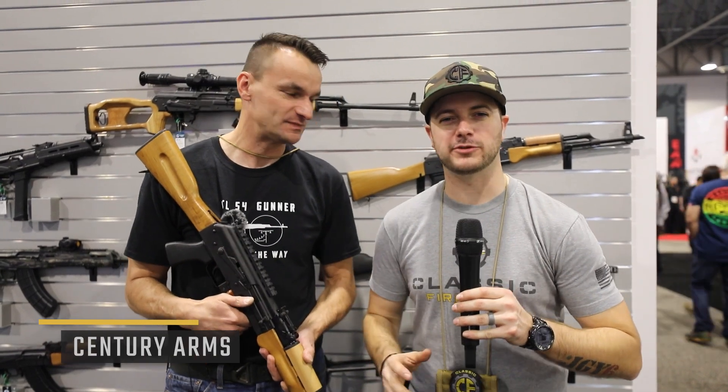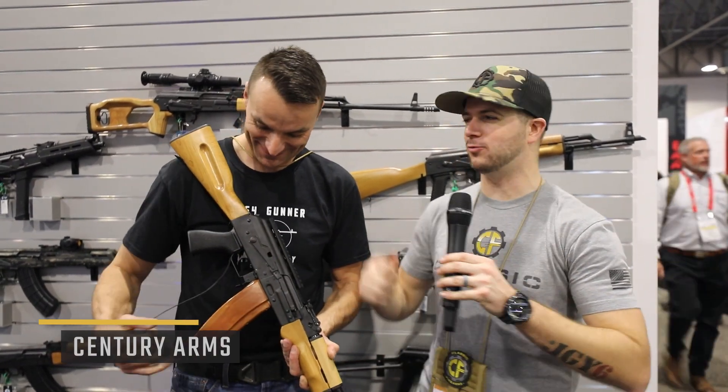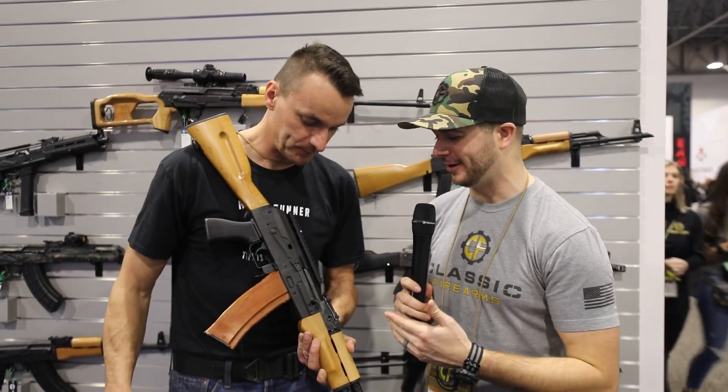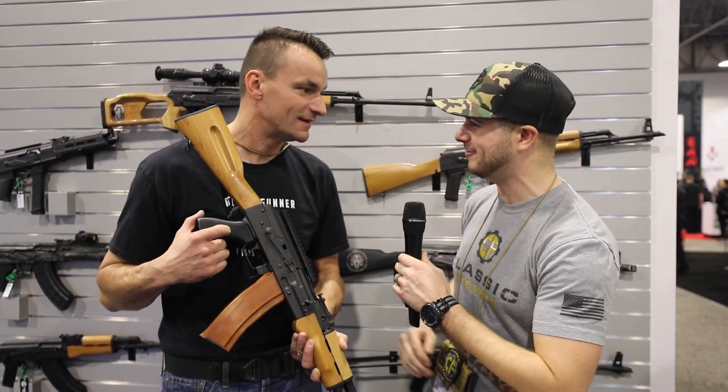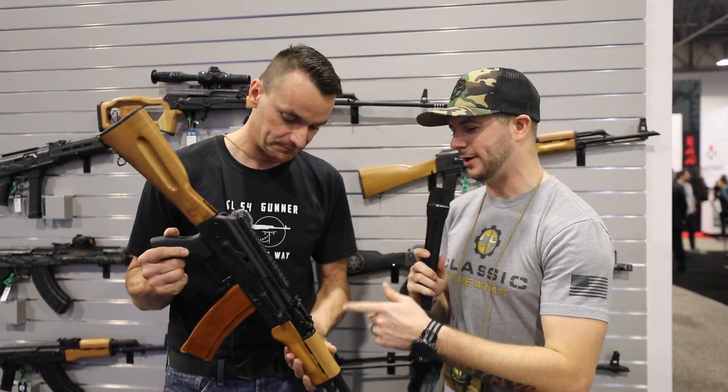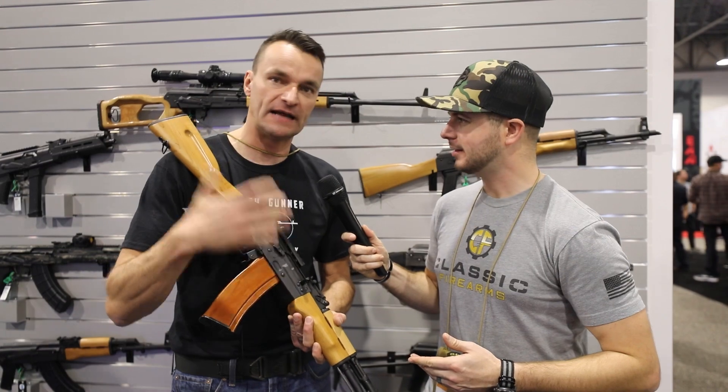We're hanging out at Century Arms and ran into the one and only Rob Ski. Great meeting you, man — and it looks like he's holding something pretty cool. So Rob Ski, what is it?